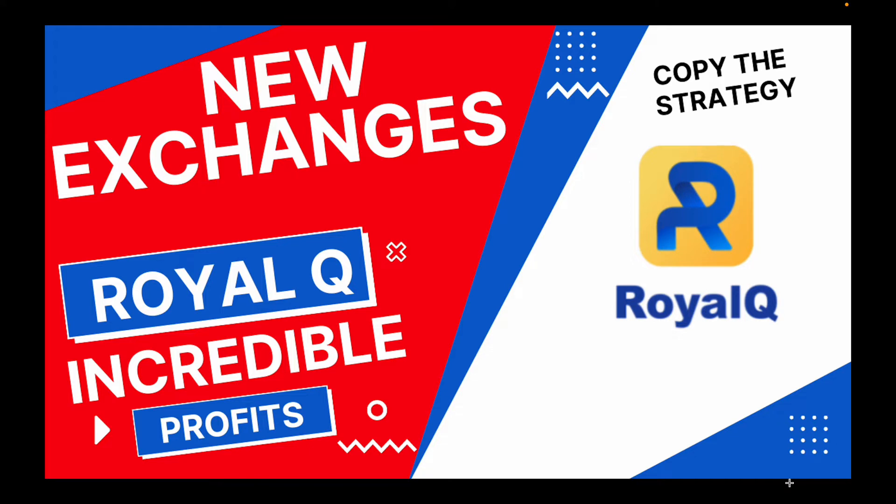We already have a couple of exchanges to connect our API together with them in Royal Q to enable automated trading. I can't complain with Royal Q because it has been producing very good results — the results are just incredible. I haven't done videos on Royal Q recently because I've been paying less attention to it, and that's because I have automated everything in Royal Q now.